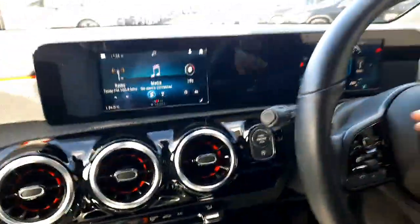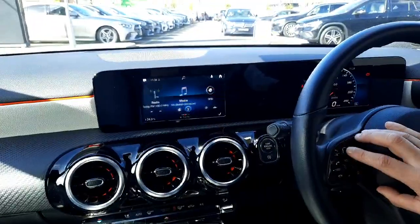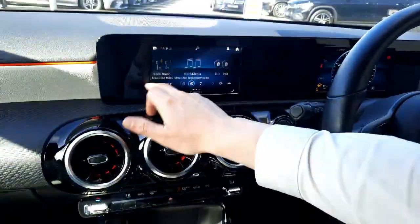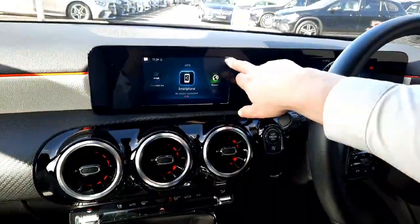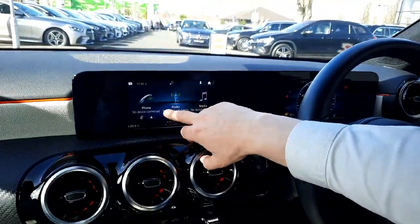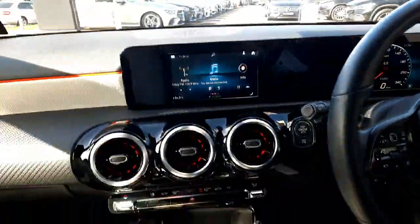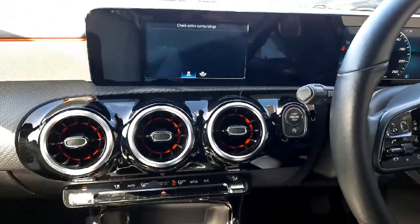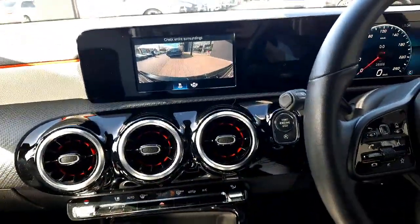You'll also see keyless start, and a second touch pad on the steering wheel allowing us to navigate through the infotainment system. The infotainment system has smartphone integration with Apple CarPlay and Android Auto, allowing us to use Google Maps. We've also got the phone system controls and a reversing camera with guidelines.